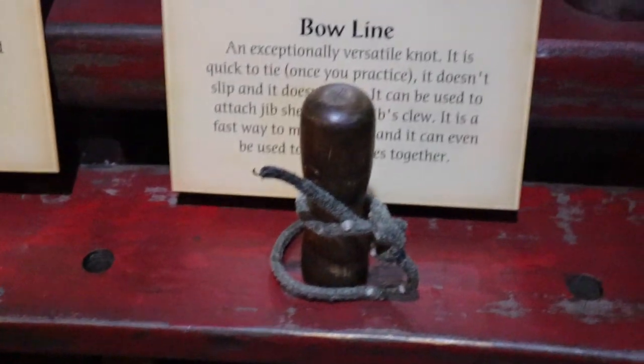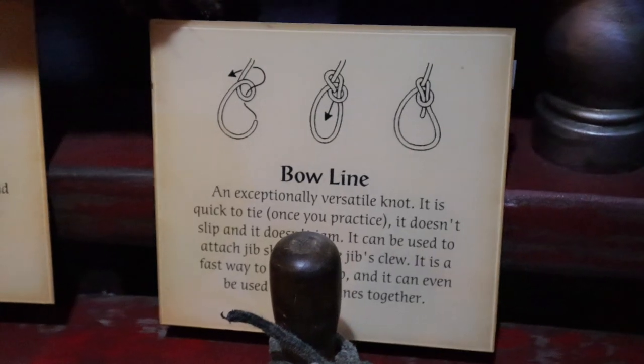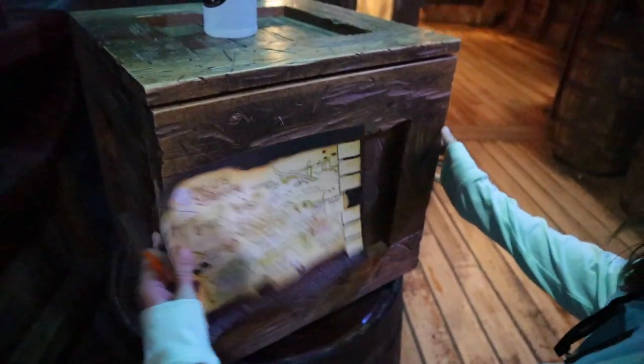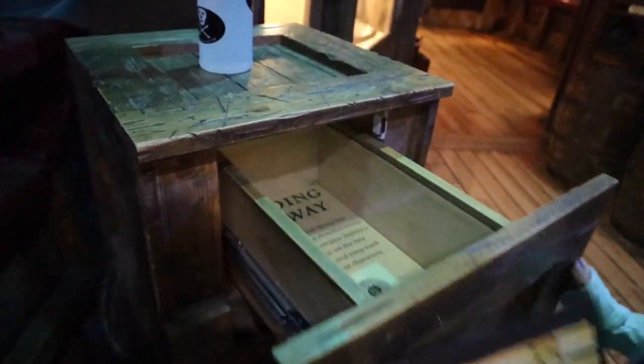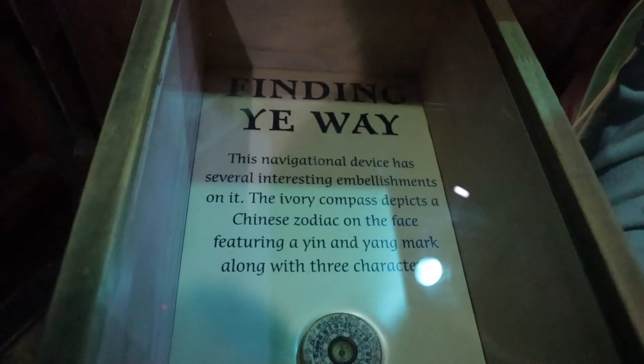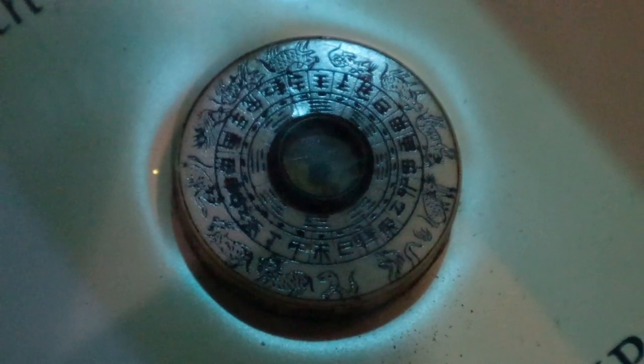Jen found another clue — an ivory compass. This navigational device has several interesting embellishments: it depicts a Chinese zodiac on the face featuring a yin and yang mark along with three characters. That's a cool one.